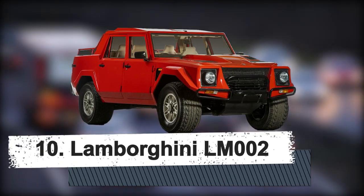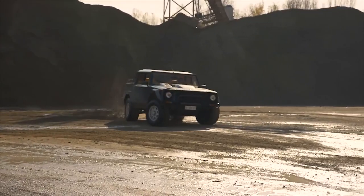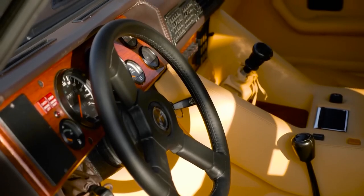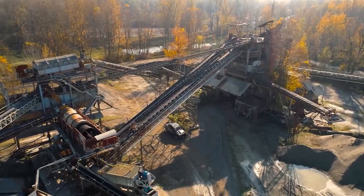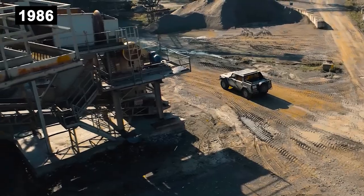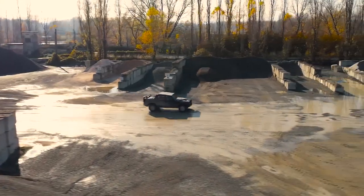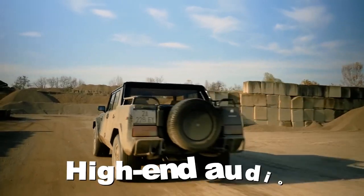Number 10: Lamborghini LM002. In 1977, Lamborghini produced its prototype Cheetah Vehicle, the company's first military vehicle, intended for businesses in oil production and exploration. The Chrysler V8 engine was positioned at the back of the first Cheetah prototype. After extensive testing and modifications, it became the first LM002. In 1986, the production model debuted at the Brussels Auto Show and was dubbed the Rambo Lambo. The full luxury package was given to civilian versions, which included air conditioning, tinted power windows, full leather trim, and a high-end audio system housed in a roof console.